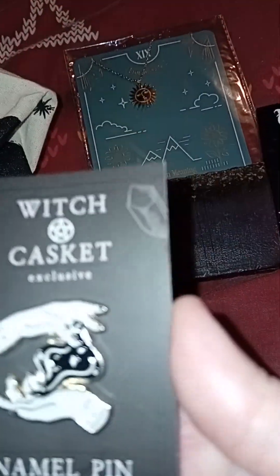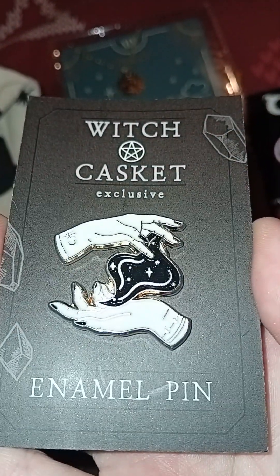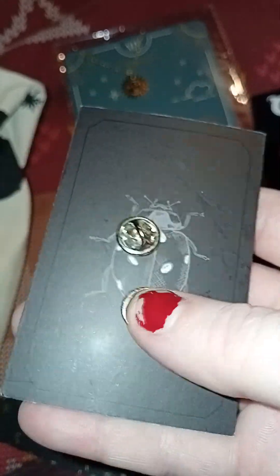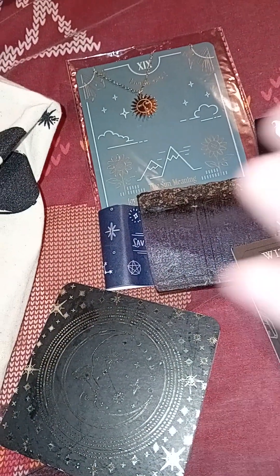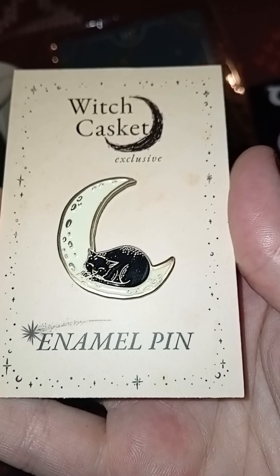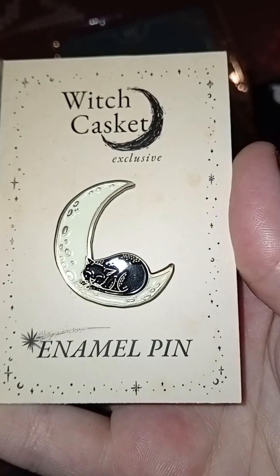Another pin — another one from Witch Casket Exclusive. Never had Witch Casket so I don't have this one. That's cool, it's quite a large pin as well — there are two clasps on the back. There's another one from Witch Casket — a little kitty cat on a moon. The little one's going to love that one, isn't she? I'm going to show her that, I bet she might want that one on her coat.